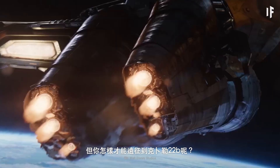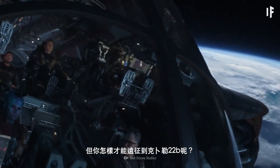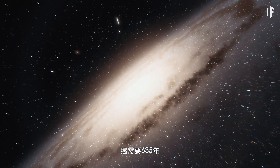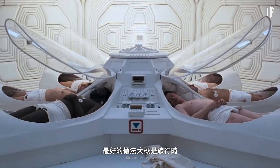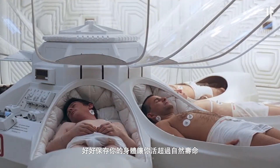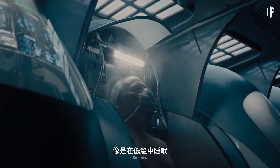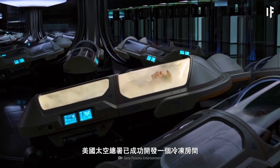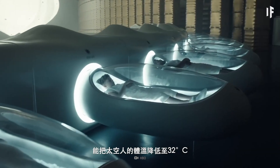But how would you even make it all the way to Kepler-22b? Even if you were traveling at the speed of light, it would take you 635 years. Your best bet could be to hibernate through the trip inside a device that preserves your body way past its natural lifespan — like cryogenic sleep. NASA has already developed a cryo-sleep chamber that can lower an astronaut's body temperature to as low as 32 degrees Celsius.